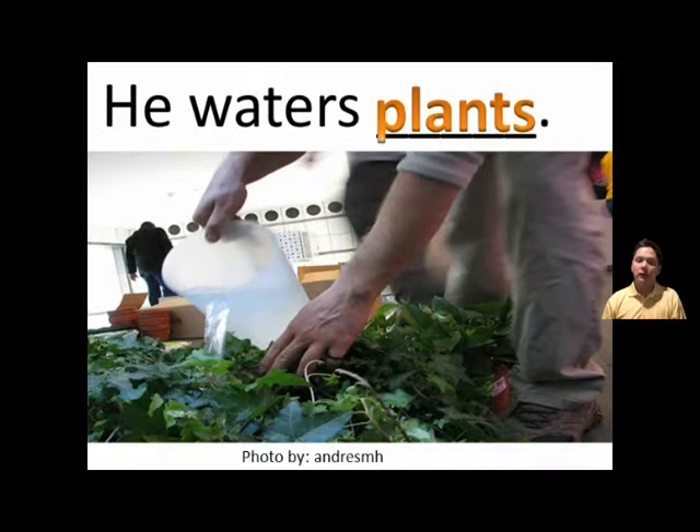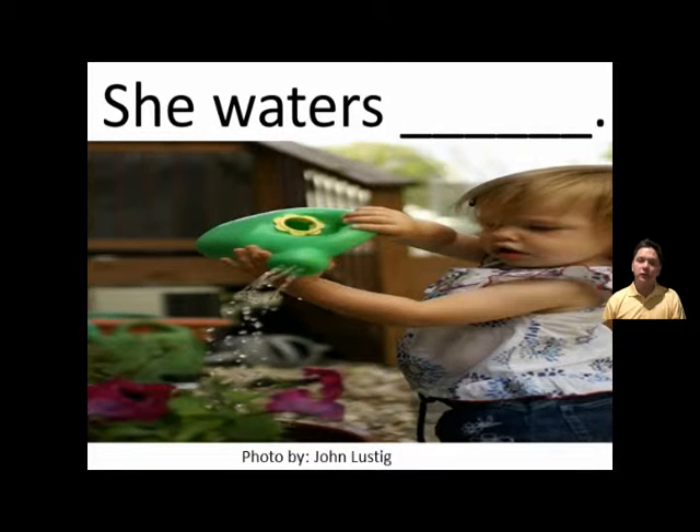He waters plants. He waters plants. She waters flowers. She waters flowers.